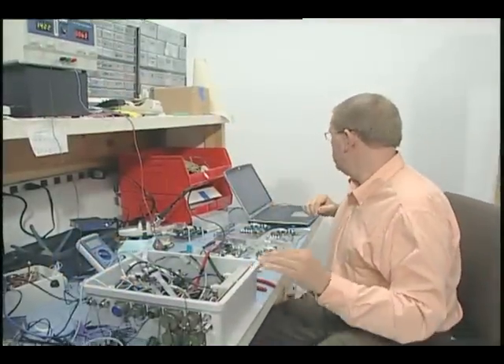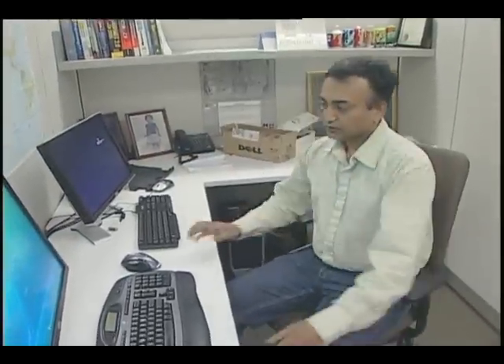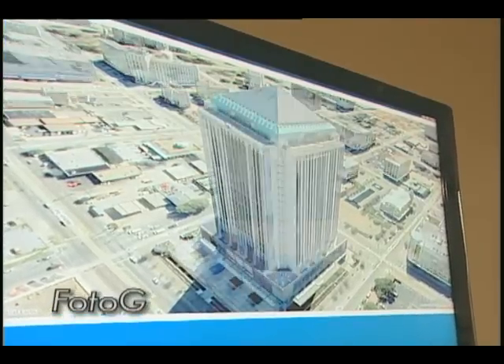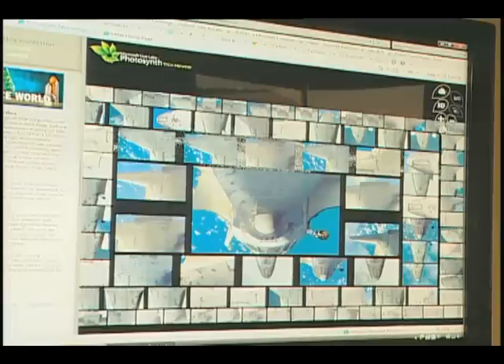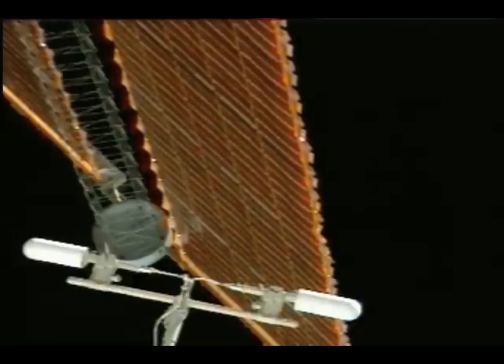With SBIR funds from NASA's Jet Propulsion Laboratory and other federal partners, Vexel developed a tool called Photo-G. Photo-G was used to take digital photos and create very accurate 3D models of buildings and other objects, and it plays a role in shuttle maintenance and vibration analysis of space station power panels.